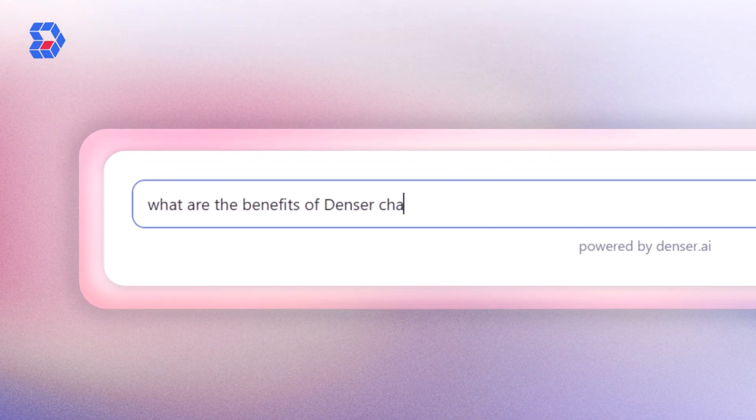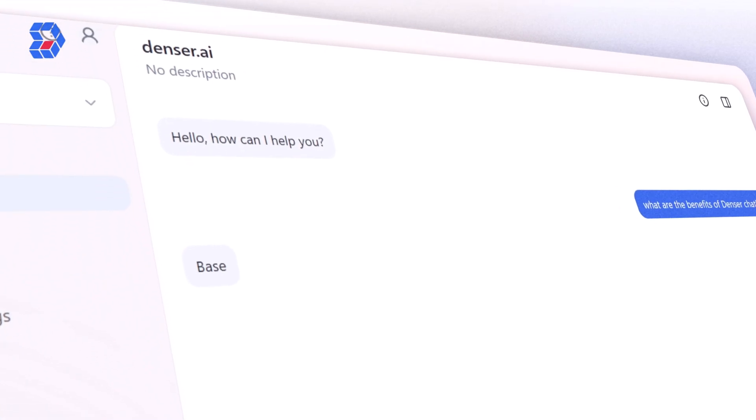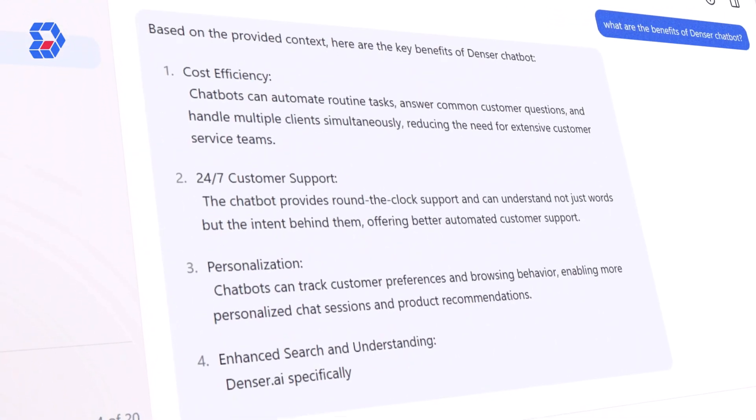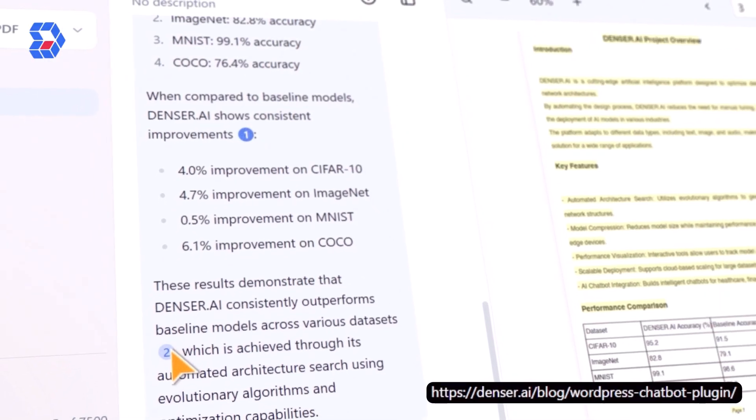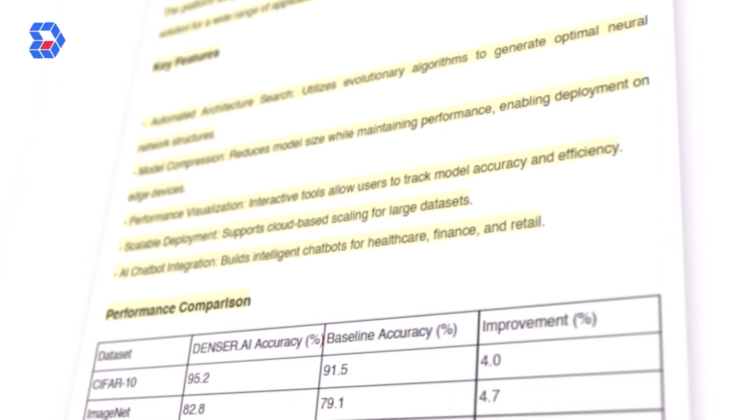First up, Denser Chat V2 now provides verifiable answers through source highlighting. No more second-guessing where your information comes from. With every response, you'll see clearly marked references, ensuring trust and transparency in every interaction.